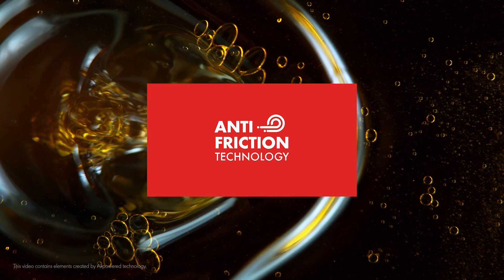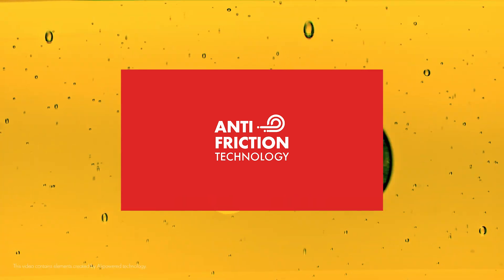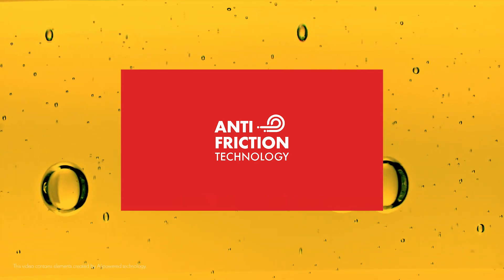Today on the Shell Workshop Academy, we're exploring the technology that powers our Shell Helix Extra Oils: anti-friction technology. Here's how it works.